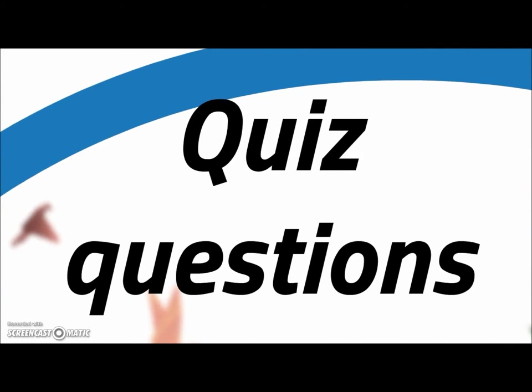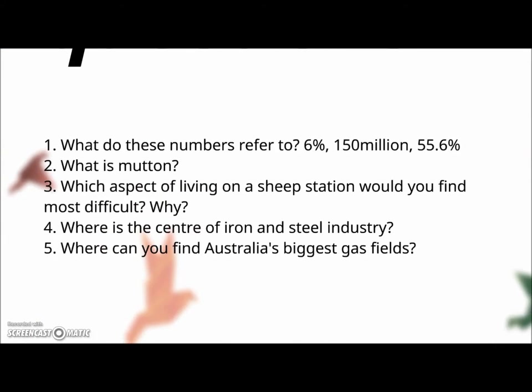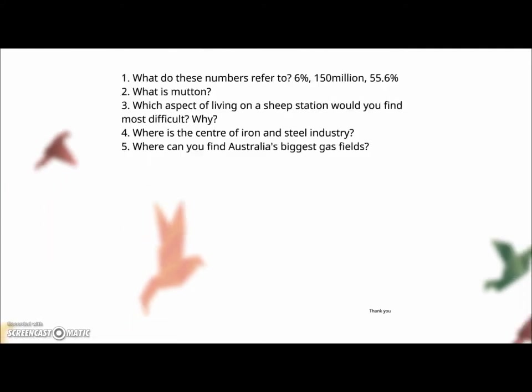Here are some quiz questions. Try to remember what these three numbers refer to: 6%, 150 million, and 55.6%. Second question: what is mutton? Third: which aspect of living on a sheep station would you find most difficult and why — write about 40 to 60 words. Fourth: where is the centre of iron and steel industry? And finally: where can you find Australia's biggest gas fields?